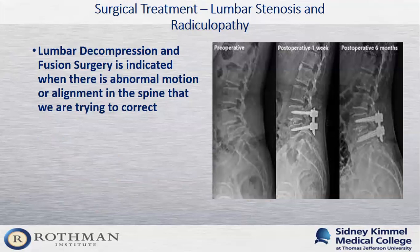In patients with spondylolisthesis — abnormal motion or alignment of the spine — in addition to performing the decompression or laminectomy, we have to fuse the spine. If we don't, the abnormal motion will continue and cause symptoms to recur. This picture shows somebody who had spondylolisthesis at the L4-5 level who went on to have an L4-5 lumbar decompression and instrumented fusion to alleviate their symptoms.